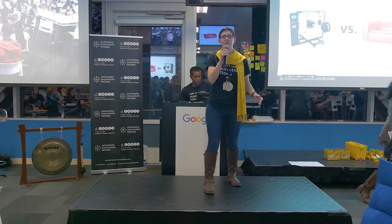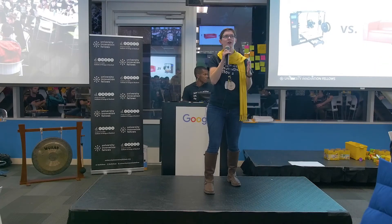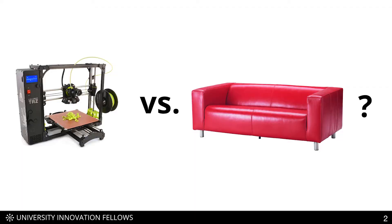Imagine that you are starting a new makerspace at your school and you have to choose what to buy first: a 3D printer or a couch. I'm not going to answer this question for you, but as I'm giving my talk, I want you to think about how you would answer this for your school.